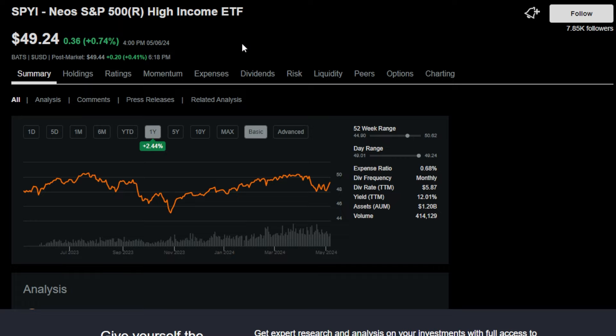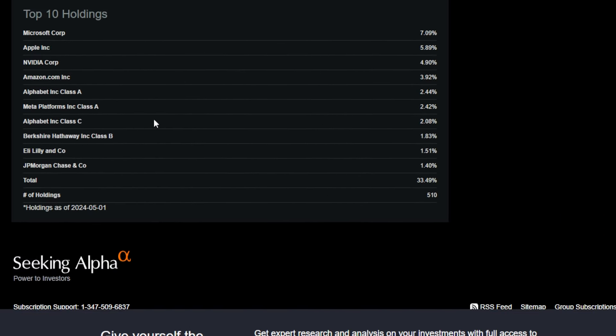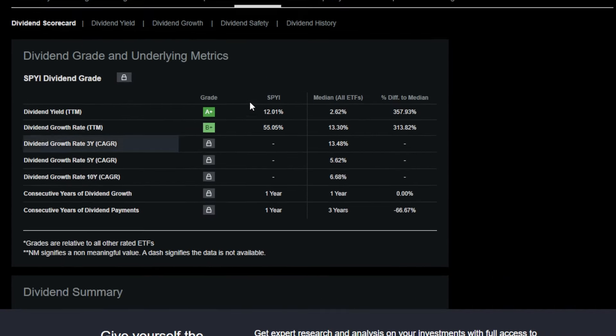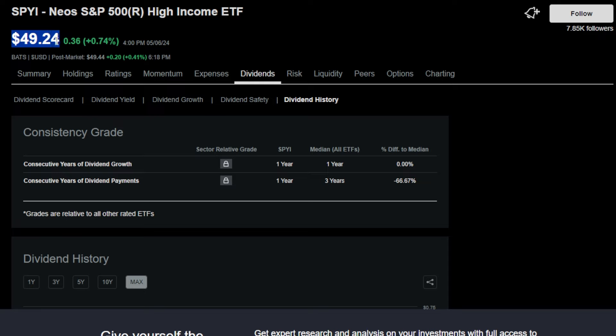The first dividend paying, higher income focused ETF that I personally own a ton of shares of is SPYI, or the NEOs S&P 500 High Income ETF. This ETF buys within the S&P 500 and utilizes a covered call strategy, and by doing so the management has historically earned around a 12% trailing 12-month dividend yield, or around 49 cents more or less on a monthly basis for every single share of SPYI that you own.